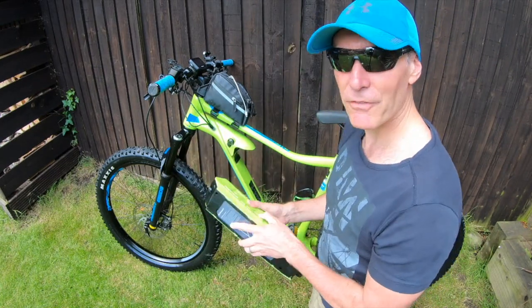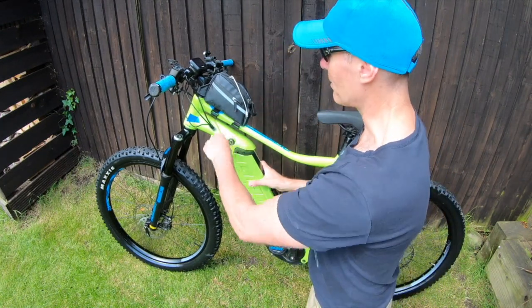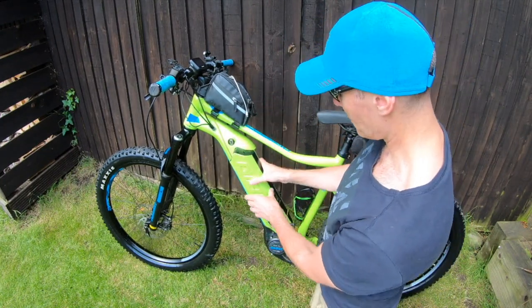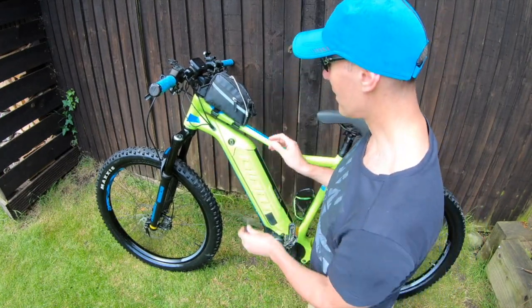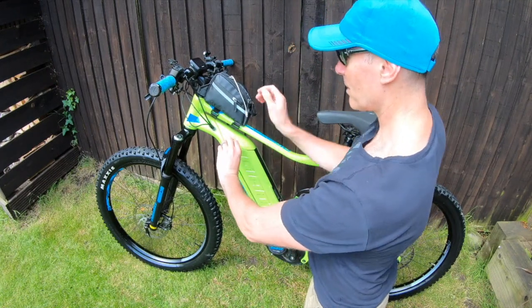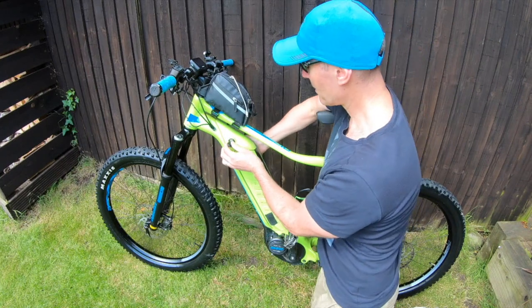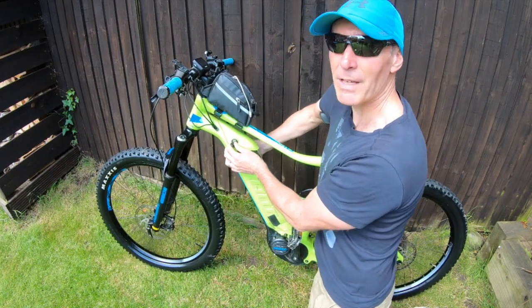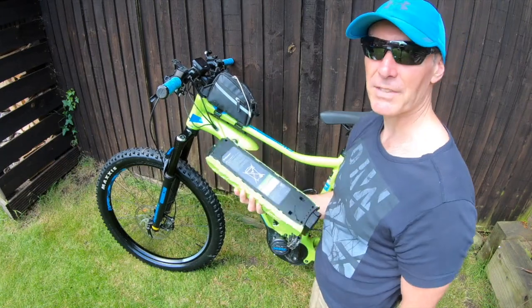When I first got this it was quite difficult to get the batteries out. To put it back in, slot the bottom in and push. To take it out, turn the key and just tap it until it's halfway out, and then it lifts out easily.